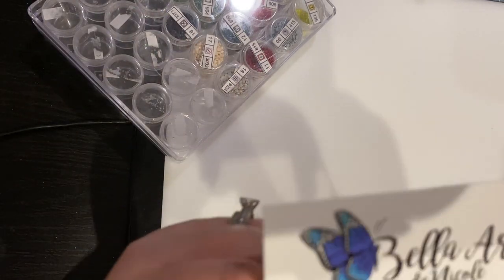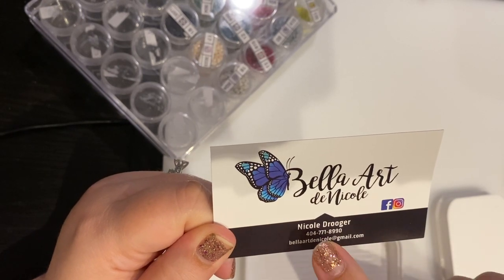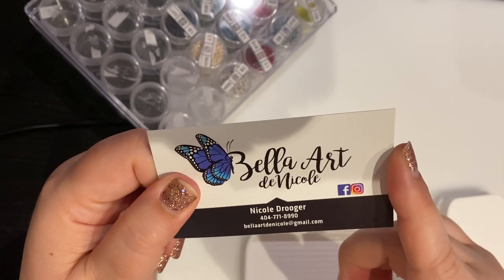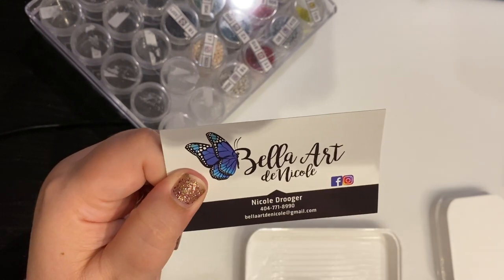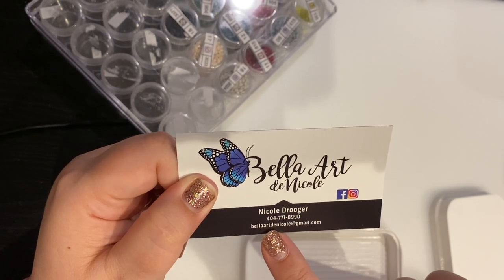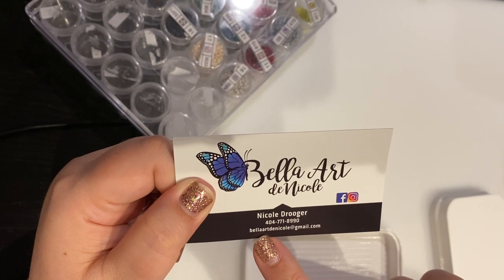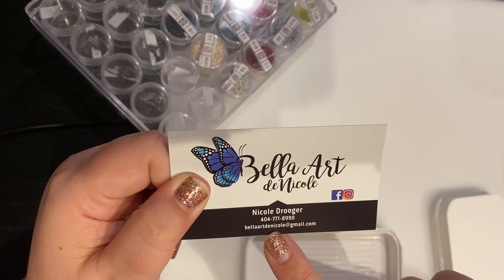So this new store is called Bella Art De Nicole. Nicole is the person — I'm going to put her information down below in the description. I found her on Instagram and then I reached out to her on Facebook. Her email address is BellaArtDeNicole — B-E-L-L-A-A-R-T-D-E-N-I-C-O-L-E at gmail.com. I'll put it down below.